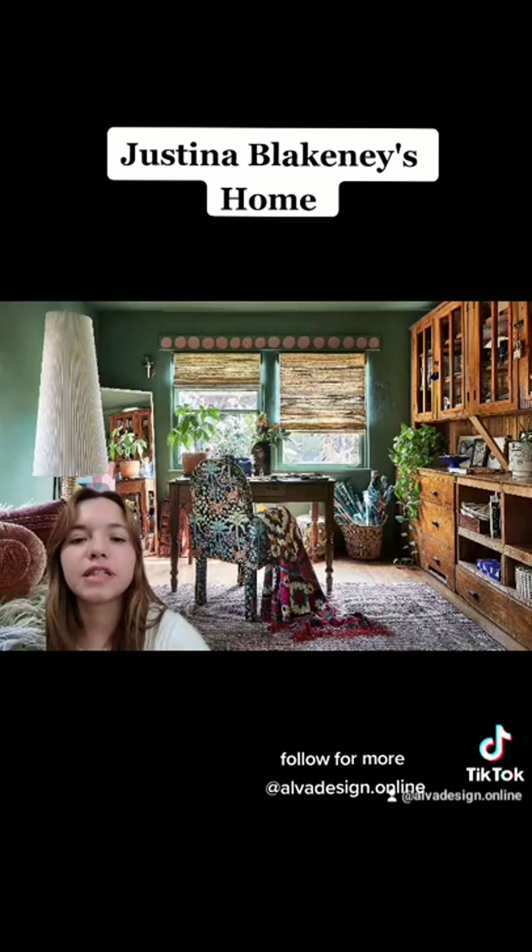This is her home office. I think it's definitely a great space to feel inspired and it has this historical feel. Overall, I would rate this home maybe a five out of ten. It's not my favorite, but it's also very her, so I like that.